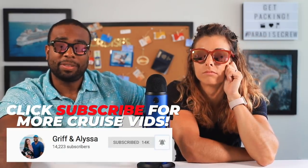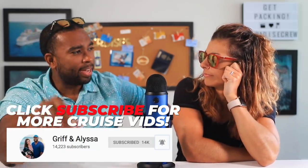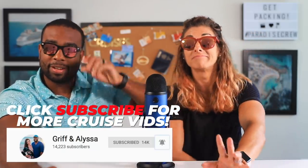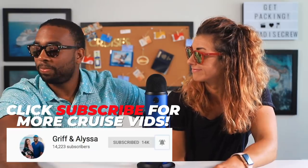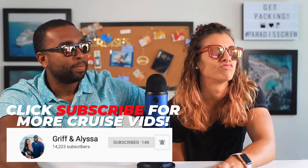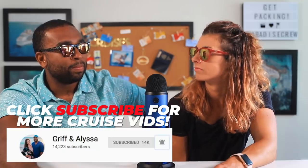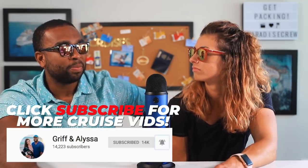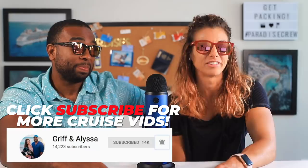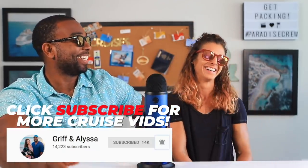Have they clicked subscribe yet? I don't think so. I thought we would've had them with these cool sunglasses. I wanna go on a cruise. Me too. We have all the stuff — just go on a cruise. We got a subscriber! And we lost one. We'll be getting one — absolutely.